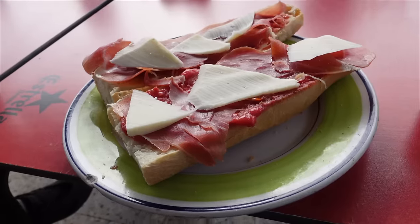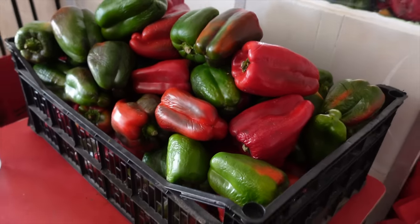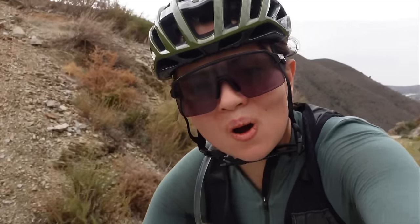Everywhere we stop, people are super friendly and the food is amazing — freshly grown vegetables wherever you go. The colors of the mountain go from red to kind of green. A lot of altitude here, a really nice gravel road all the way to the top.